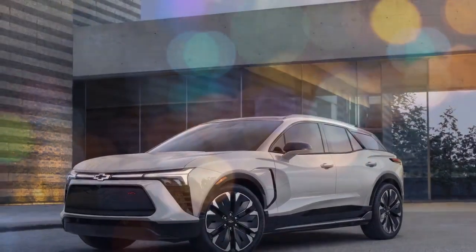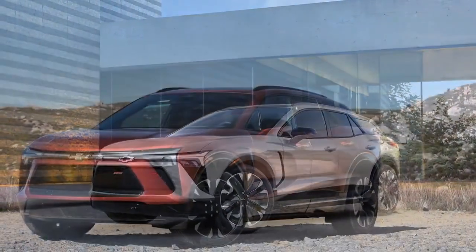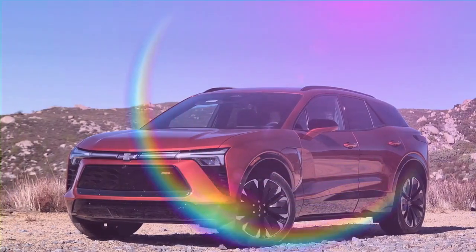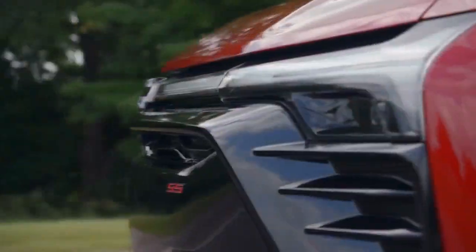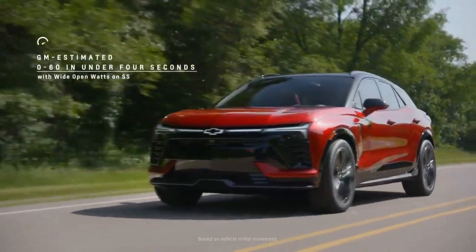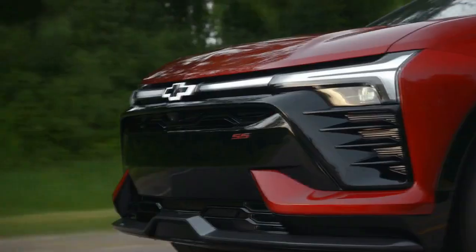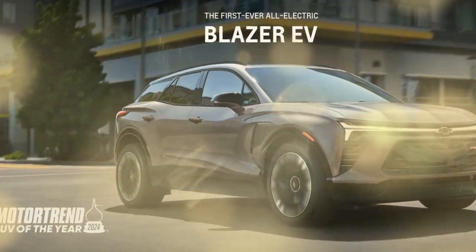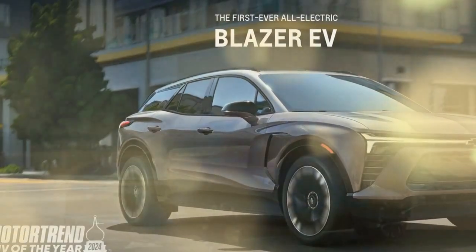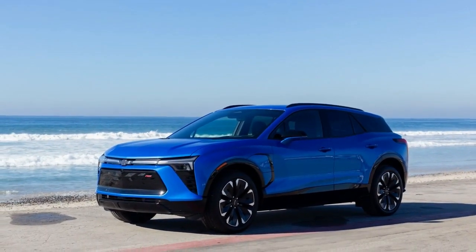Cargo. As a mid-size SUV, the Blazer EV might not cater to those with extensive cargo needs, but it still offers impressive roominess. The wide lift gate opening facilitates easy loading of bulky items, revealing a spacious cargo area. With 25.5 cubic feet of space behind the rear seats and 59.8 cubic feet behind the front seats — slightly less in models without a sunroof — it accommodates both passengers and luggage. We managed to fit five people in the Blazer EV, along with carry-on bags and backpacks for everyone, with room to spare for additional items.